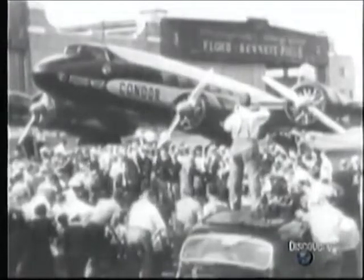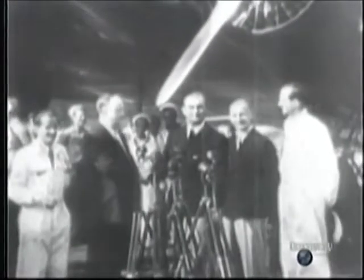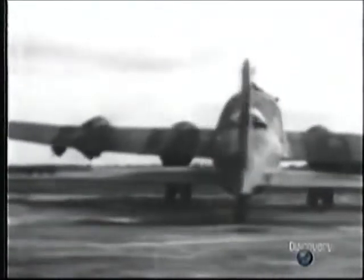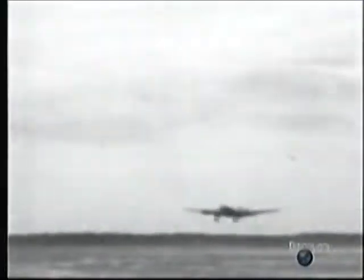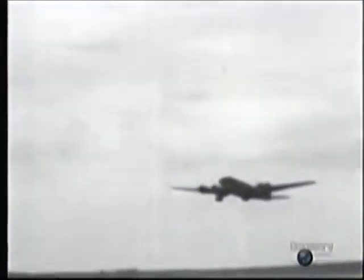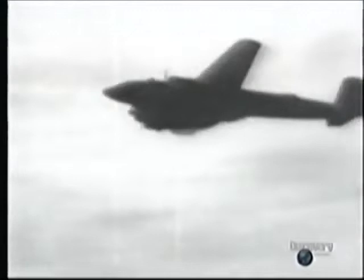The FW-200 Condor wouldn't have looked out of place as a post-war airliner. In the event, wartime needs overtook the airliner concept, and the FW-200 was pressed into service as a long-range maritime reconnaissance aircraft, which plied the Atlantic, often working in conjunction with U-boat radars. The 200's only serious flaw was its weak undercarriage.